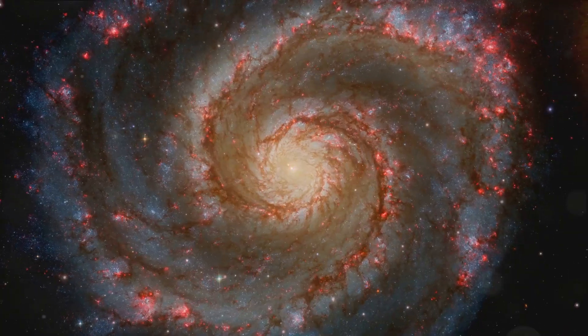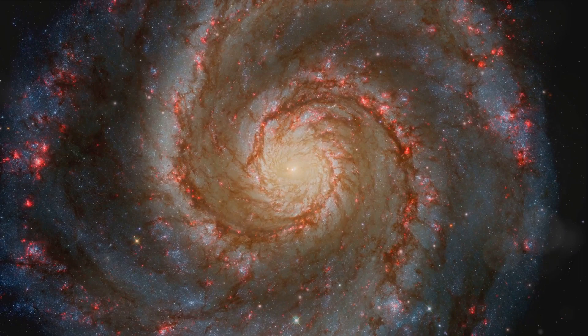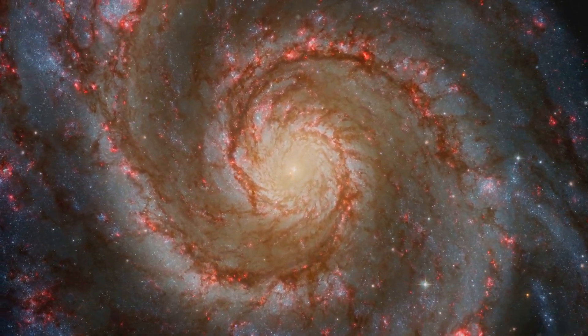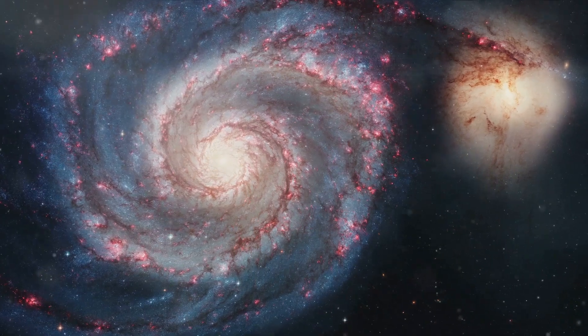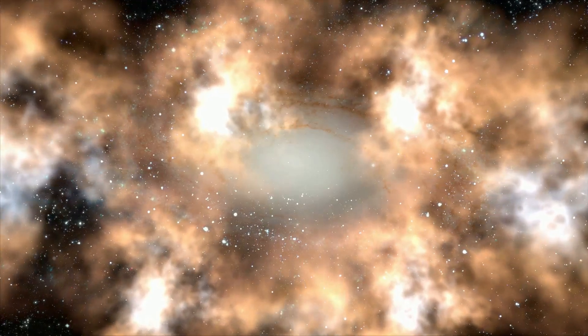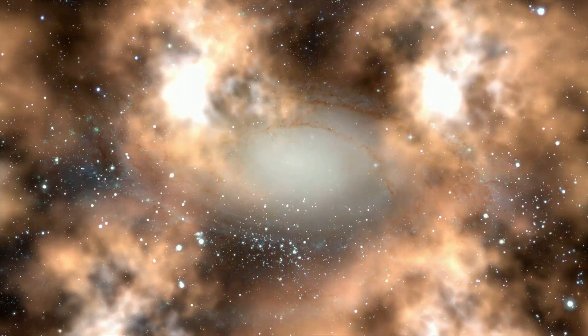Coming in at number 4, we explore the mesmerizing Whirlpool Galaxy. This image, taken by the JWST, captures the galaxy in all its glory, with its spiral arms and central bulge clearly visible. The image reveals the galaxy's true colors, which are often obscured by dust and gas. It's a visual testament to the sheer scale and beauty of our universe.